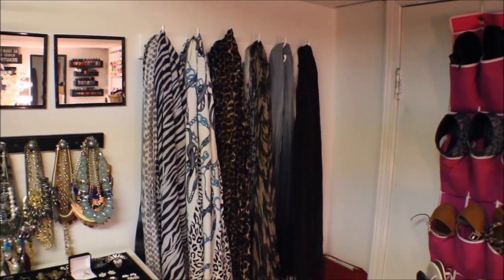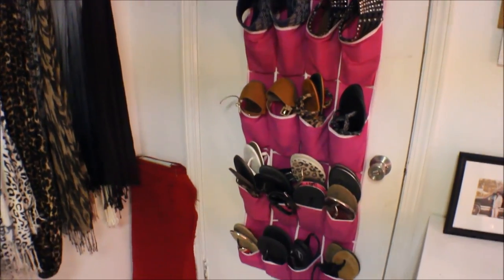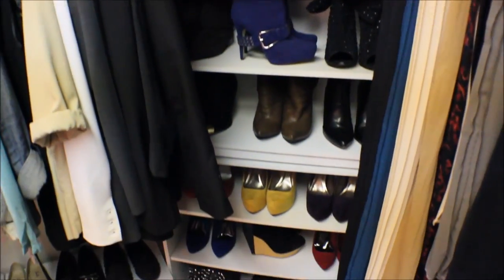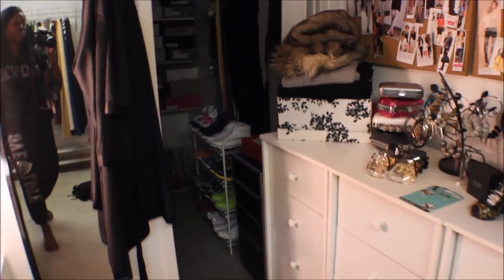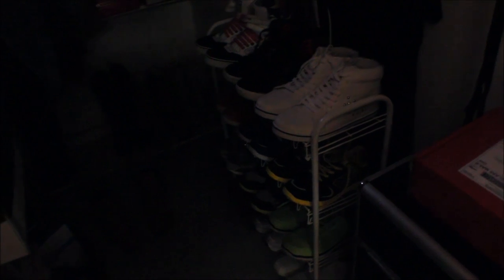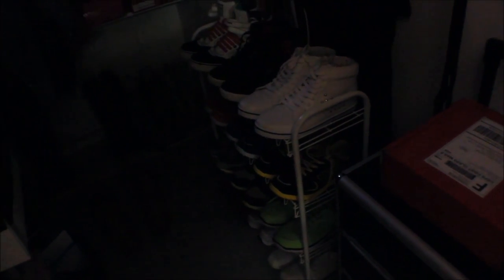Right now I need to tackle shoes I don't wear. I need to go through all of these shoes here, plus all the shoes in boxes up here, all down here, and all back there. The shoes on this rack are all my gym shoes — they're pretty much set. I did get rid of a few of them.